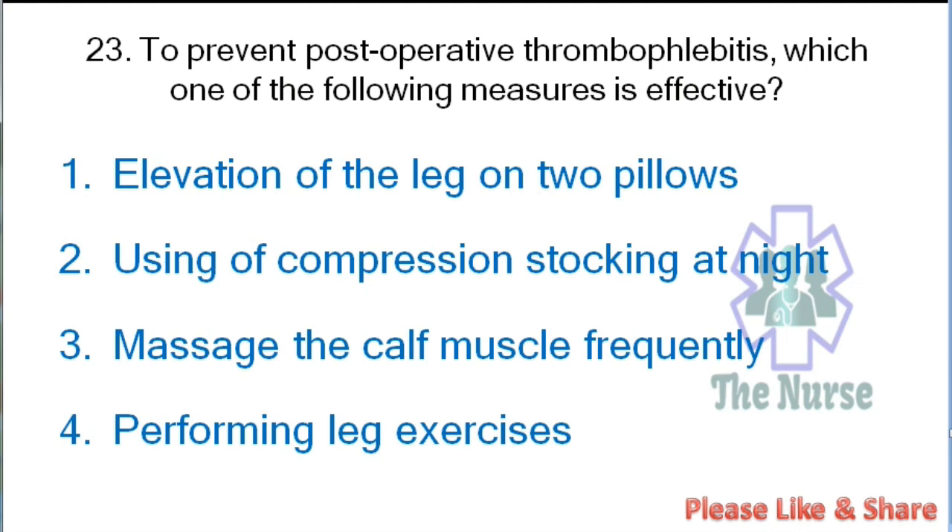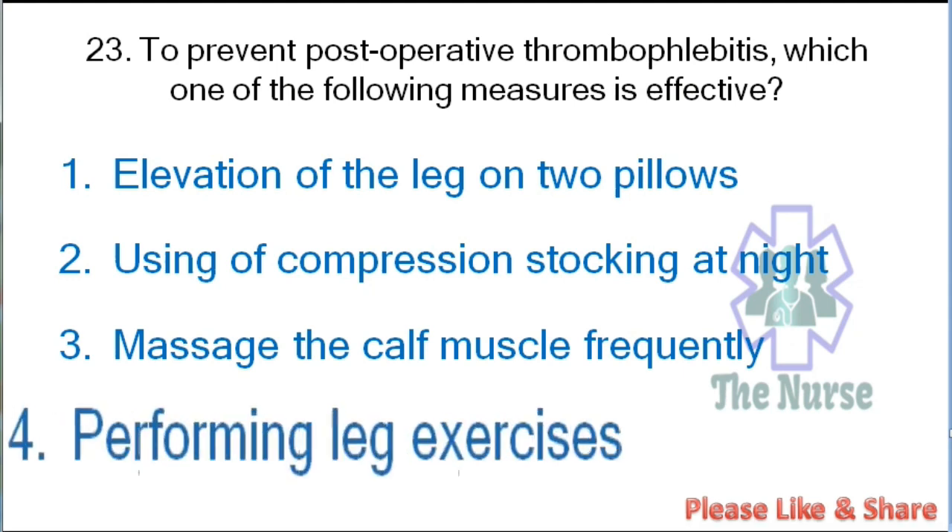Next question: To prevent postoperative thrombophlebitis, which of the following measures is effective? Options: elevation of the leg on two pillows, using compression stockings at night, massaging the calf muscle frequently, or performing leg exercises. Correct answer: performing leg exercises.